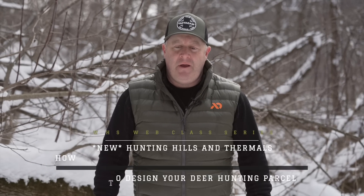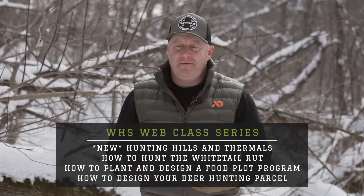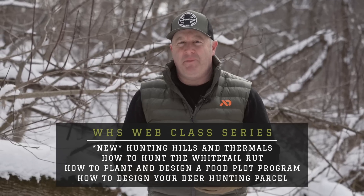What's your favorite deer hunting tree, deer habitat tree? You know you could go through — there are qualities for each type of tree.